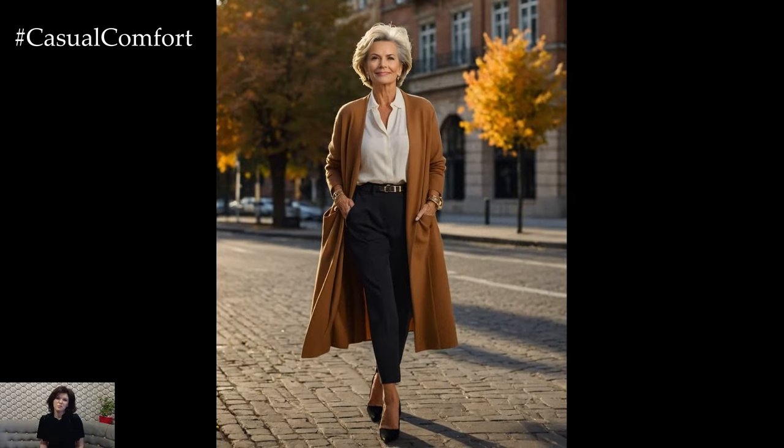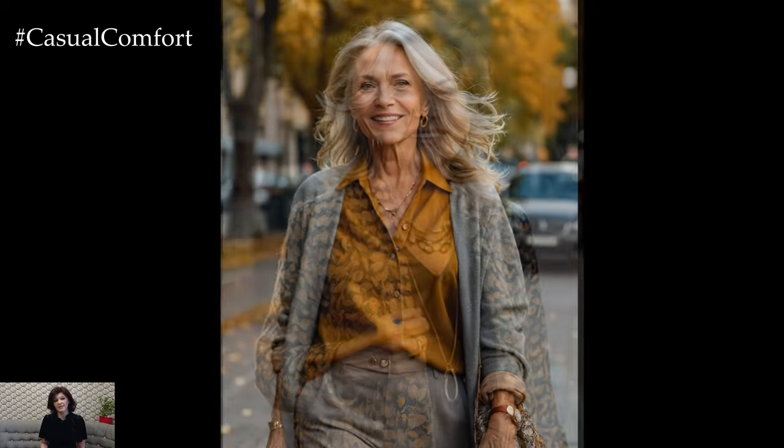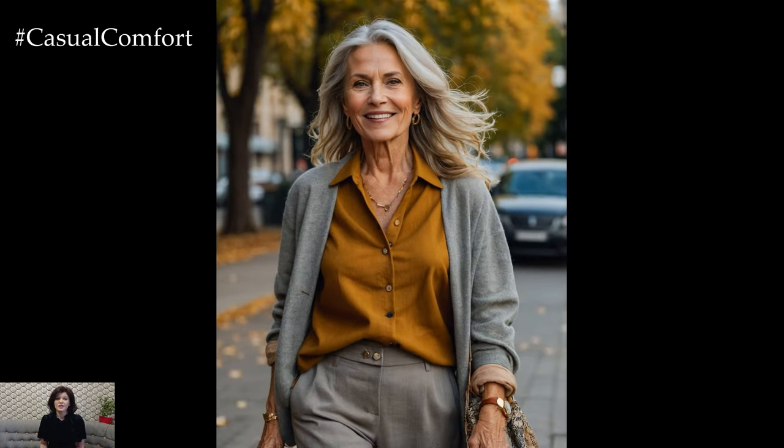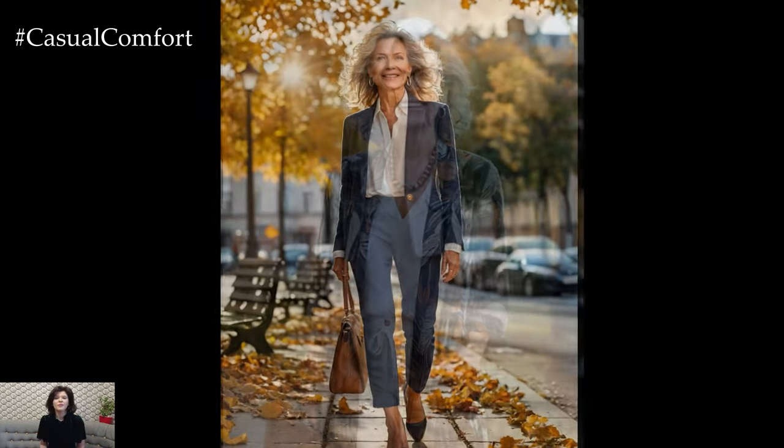One of the key items to add to your wardrobe during this transitional phase is the classic cardigan or lightweight sweater. Opt for a well-tailored, slightly oversized version that can be layered over your favorite summer tops. Pair it with wide-leg trousers for a chic, relaxed look, or throw it over a dress to add warmth without sacrificing style. For women over 50, it's important to find the right balance between staying warm and still feeling elegant. This is where layering becomes your best styling tool.